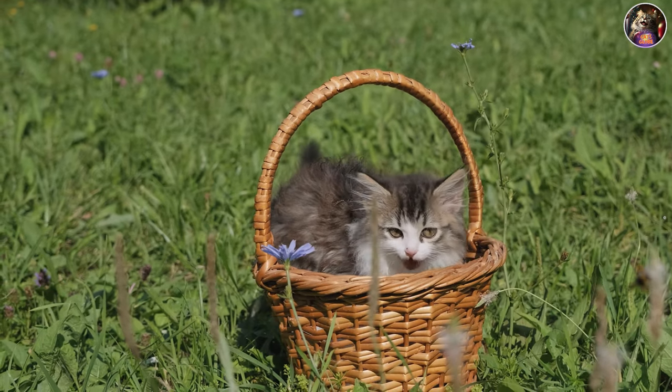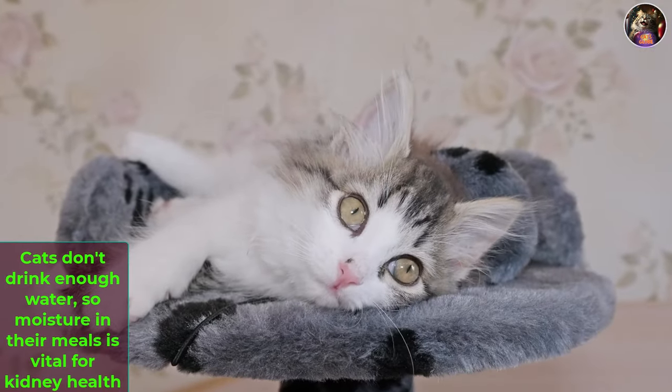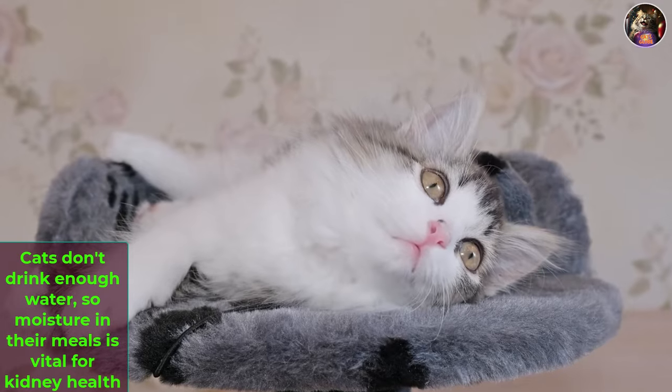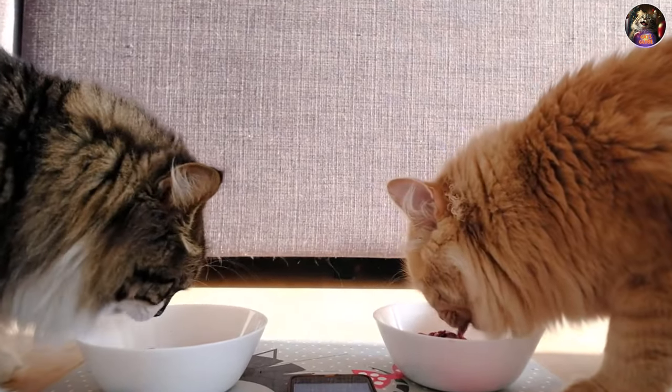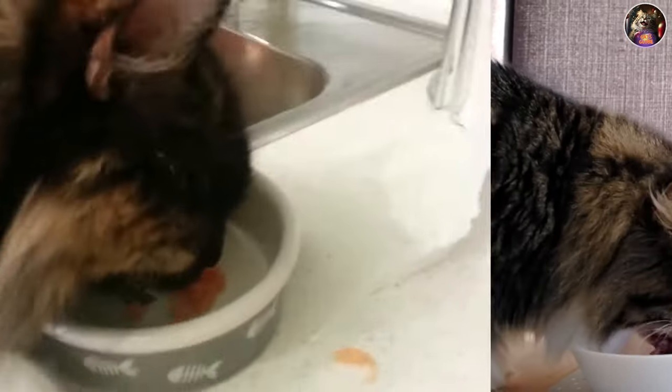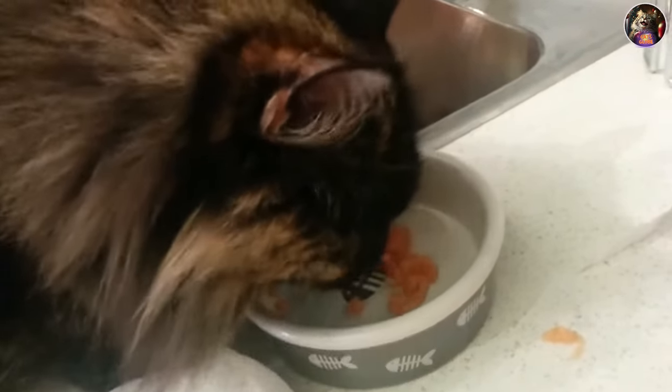Don't forget about their diet. Cats don't drink enough water, so moisture in their meals is vital for kidney health. Stick to recommended food portions and limit extra snacks to avoid cat obesity. Feeding them twice a day helps with digestion and keeps them eagerly awaiting their next meal.